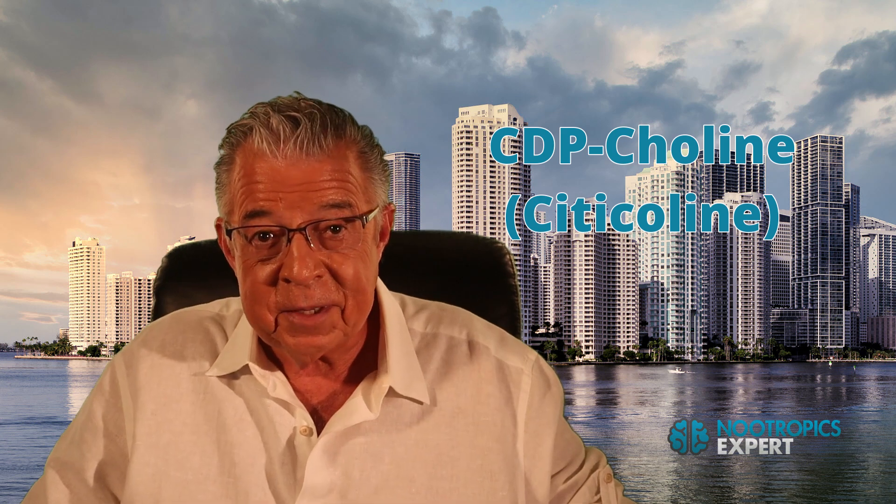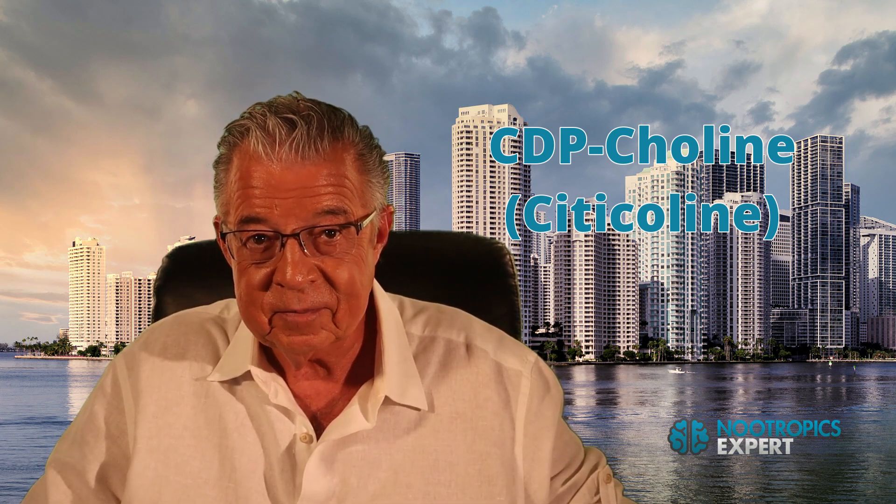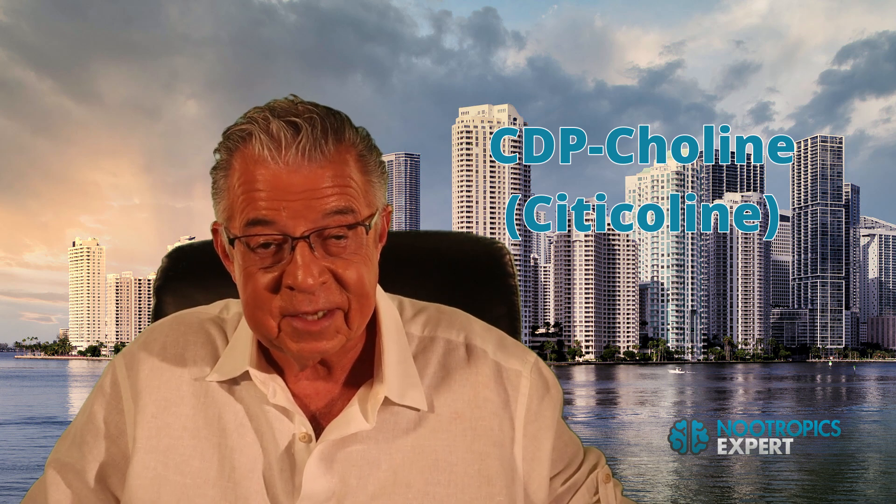If you are new to nootropics or even if you have some experience with supplements for optimizing brain health, CDP-choline should be in your nootropic stack. CDP-choline is also known as citicoline and is one of the fundamental basics because it is present in every single cell in your body.